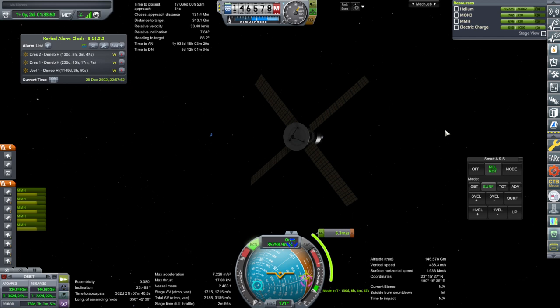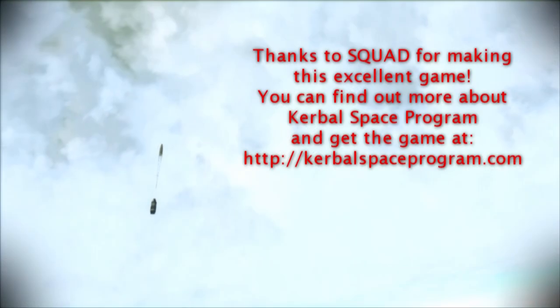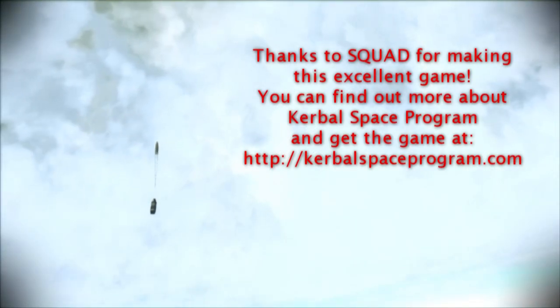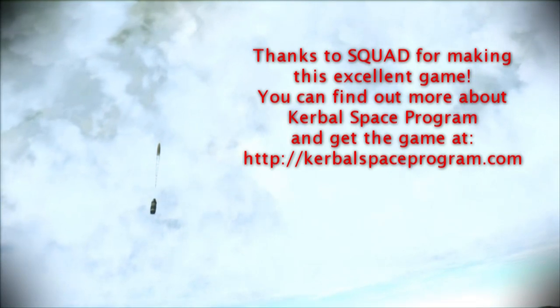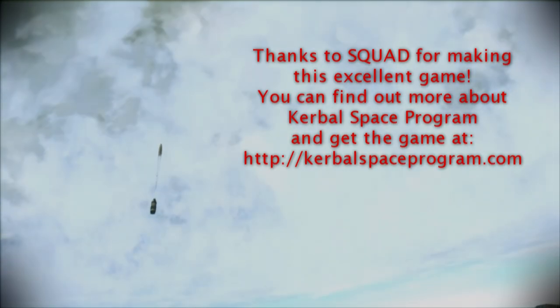Thank you for watching. I hope you enjoyed this video. If you did, please do press like. If you have any comments or suggestions, please leave them in the comment section below. I'll see you next time.